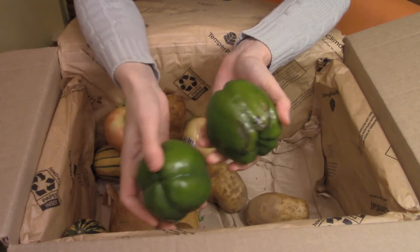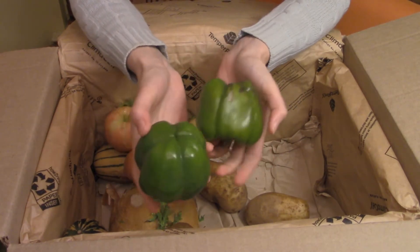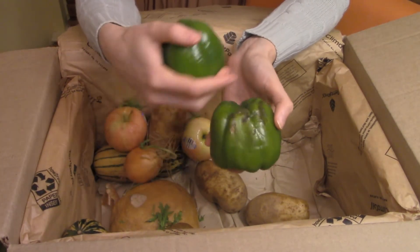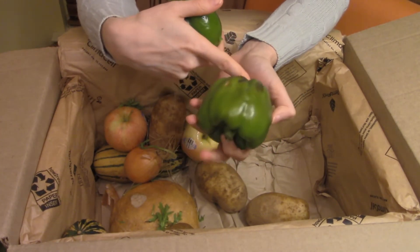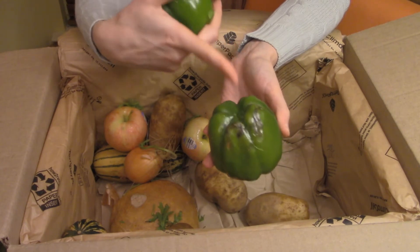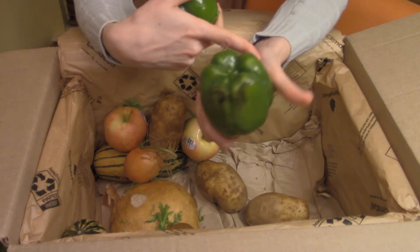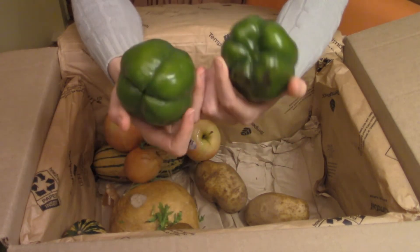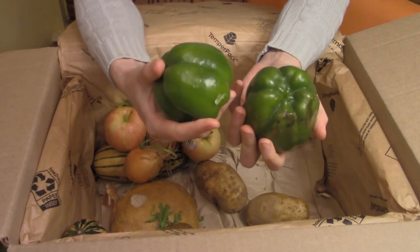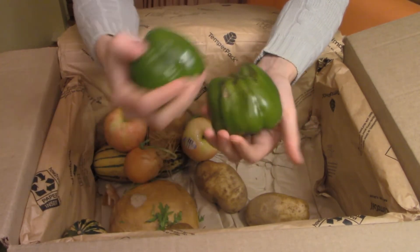It looks like my audio cut off when I was in the middle of talking about my bell pepper friends. Saying that this guy probably wants to be used pretty soon — maybe on pizza, maybe in pasta. I think I can definitely convince significant other and the child to have pizza sometime soon, as it is their favorite thing to eat.